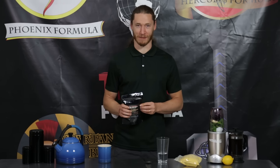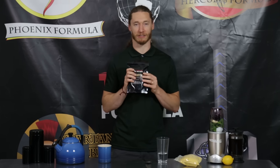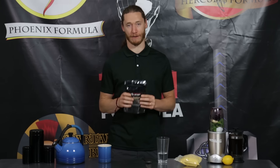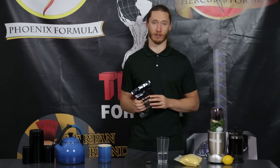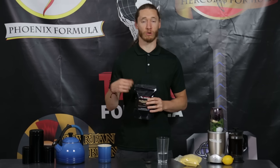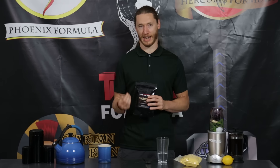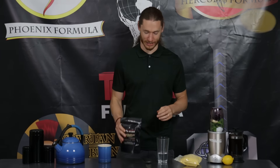Hi, I'm Logan Christopher from Lost Empire Herbs, and today we're talking about Sea Buckthorn. This is an amazing berry that not a lot of people have heard about over here in the West. It's grown organically on the Tibetan Plateau, one of the most pristine areas in the world, and this stuff tastes amazing.